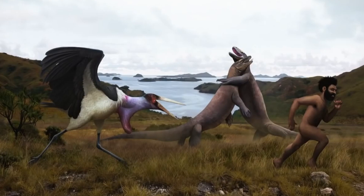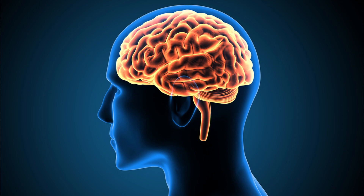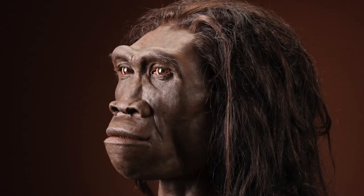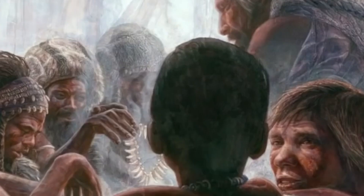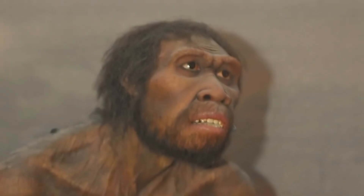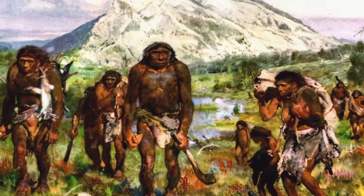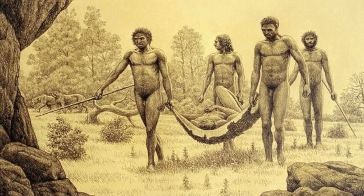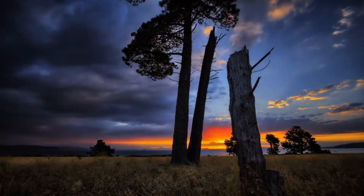Homo erectus stood upright. The current human brain is 1,500 cc in size by comparison. The adult Homo erectus was about 5 feet tall and had a long, flat head, massive bones, and a prominent nose. They were the first early humans to leave Africa and colonize the old world. With long legs and long Achilles tendons, their body was well-suited for running. Homo erectus appeared to have been entirely terrestrial, in contrast to previous hominids that spent a lot of time in trees.